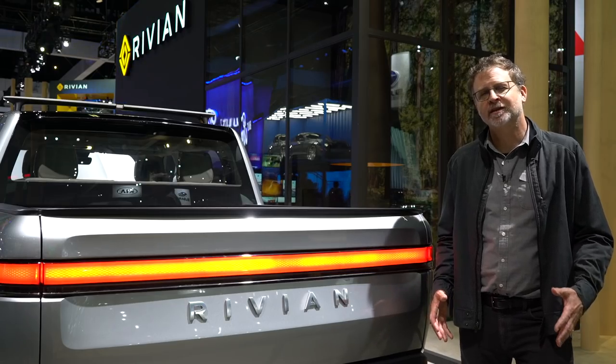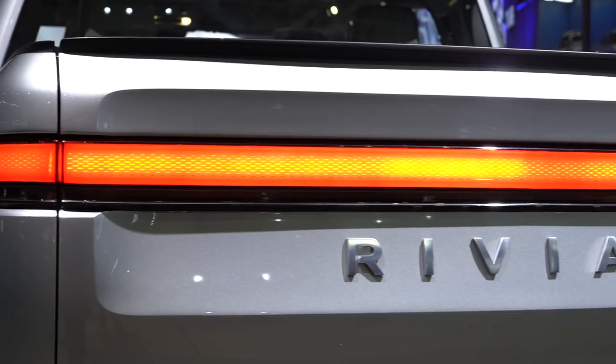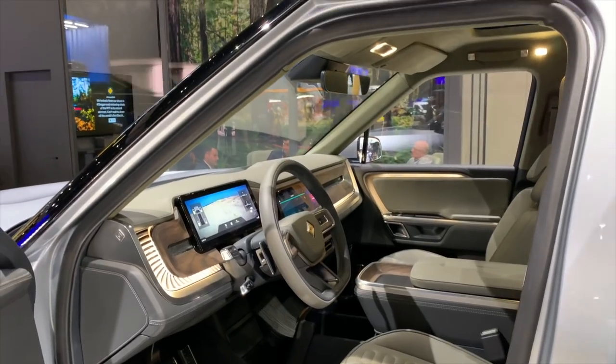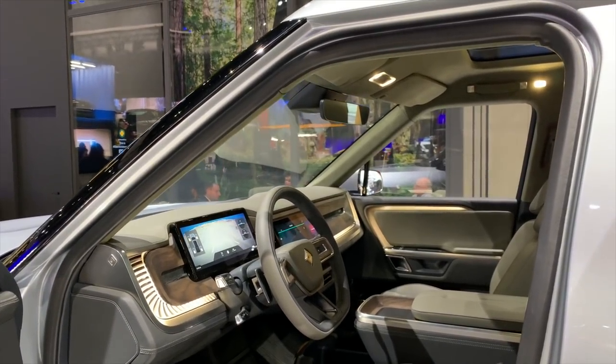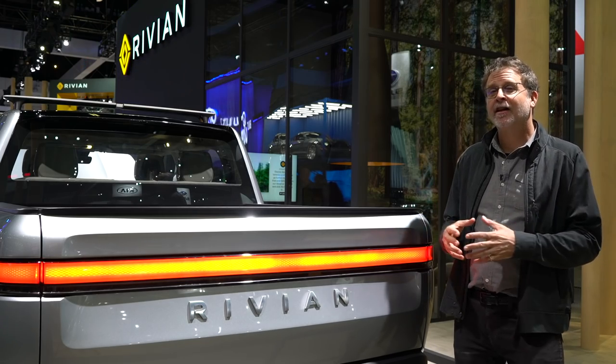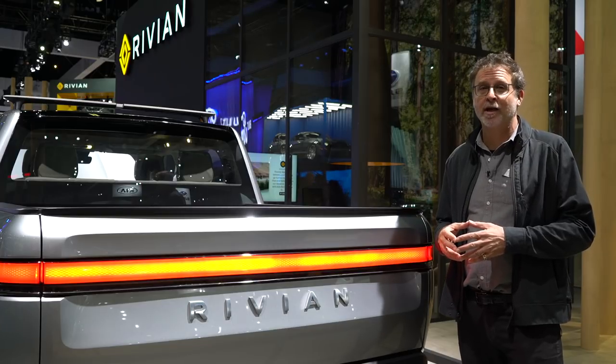In the world of electric vehicles, when something sounds too good to be true, it usually is. But Rivian plans to introduce the R1T for as low as $62,000 after incentives. When will we know if they can pull it off? The first deliveries are planned for late 2020.